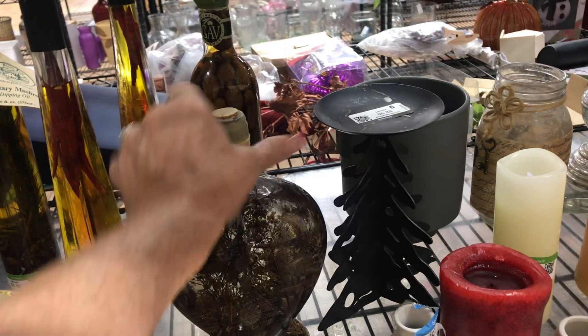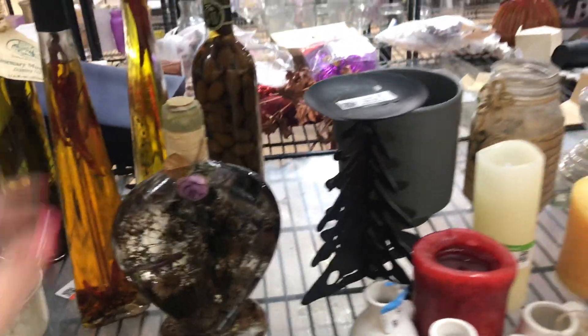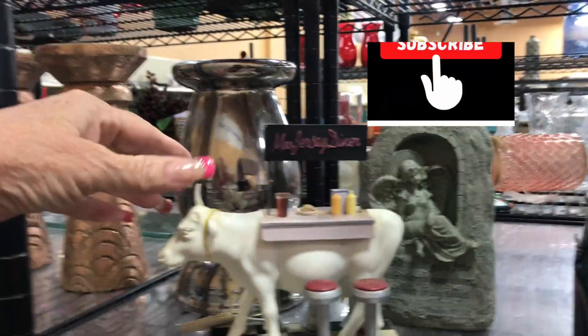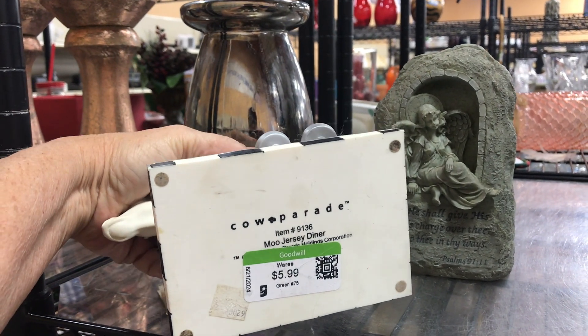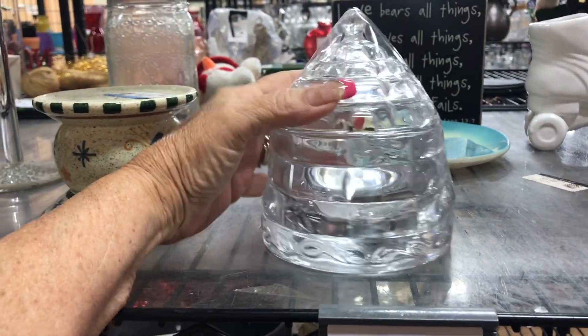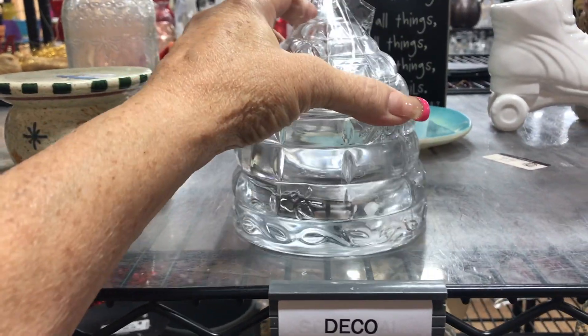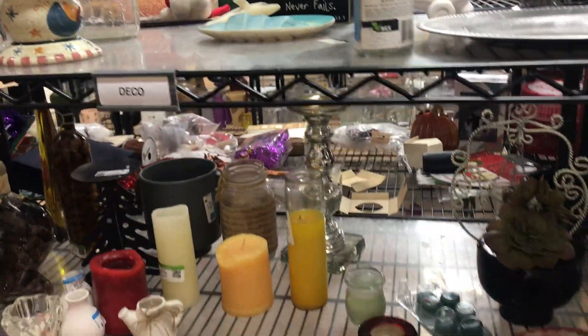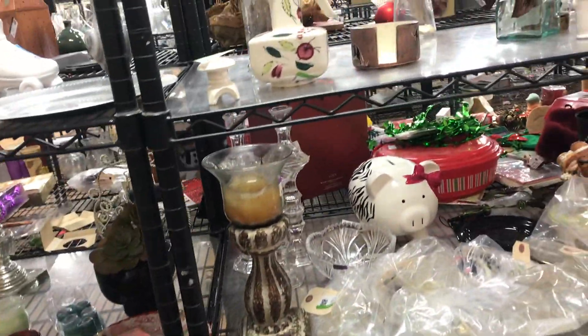We've got a bunch of science projects - that one's just got leaves and stuff in it, doesn't have the vegetables like the other ones. I remember when those were really popular, back in the 90s I think. This little Moo Jersey Diner cow is cute - Cow Parade, new with tag. Oh, he's missing his horn, that's a bummer. What's this? This looks like a honeycomb with little bees on it - it's clear glass, $5.99, and it is really heavy. We're going to put it in the cart and look it up.